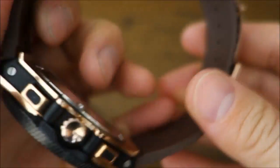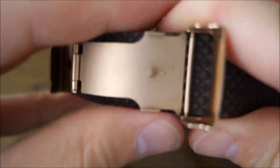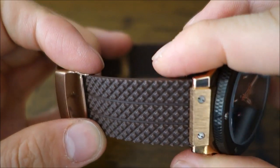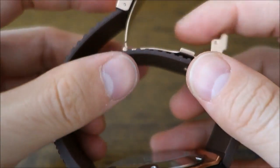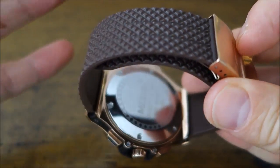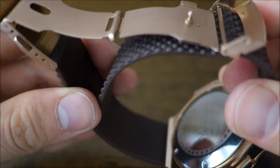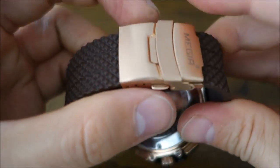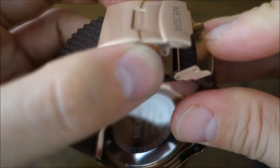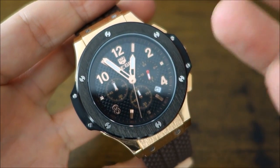The strap is silicon rubber — pretty basic and actually quite stiff. It's not supple or soft by any means of high quality. The buckle is a press-metal folding clasp with a push-button release in gold tone.